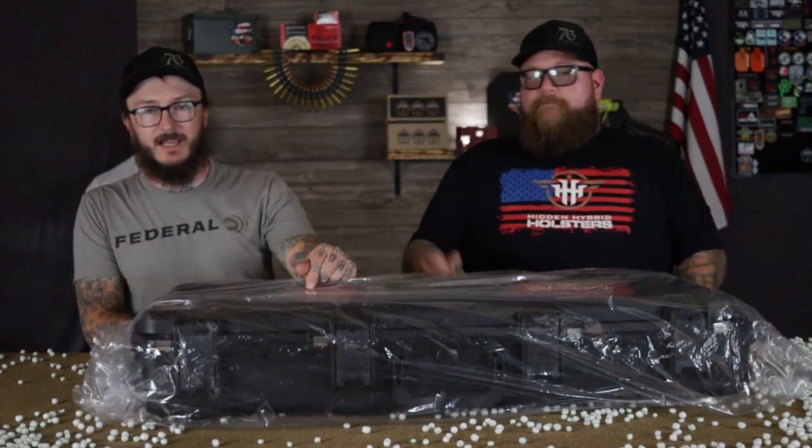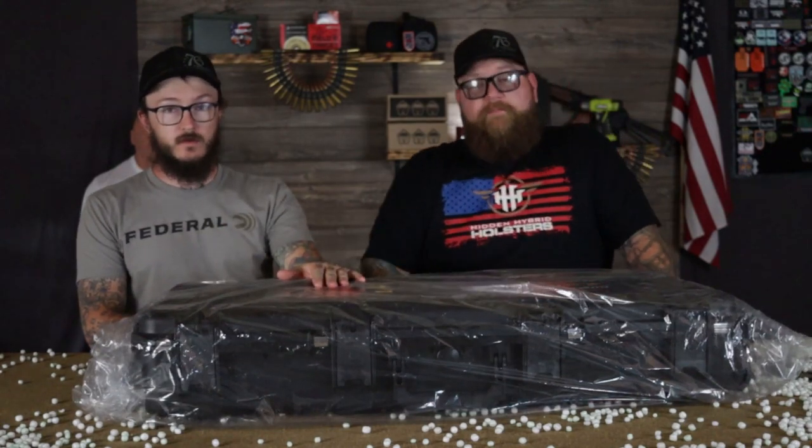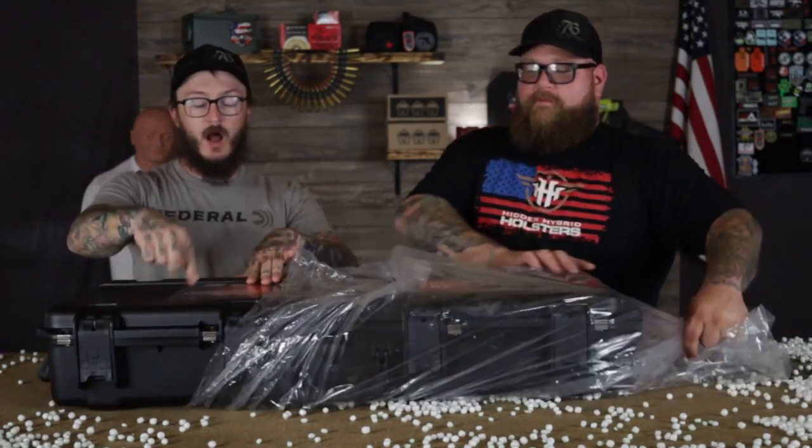And in comes this case. Guys, the cool thing about SKB Tactical Cases is they are indestructible — absolutely indestructible. They say it's on their boxes.